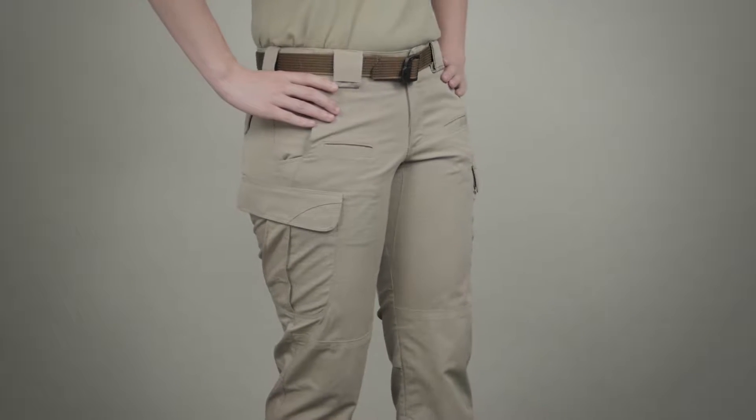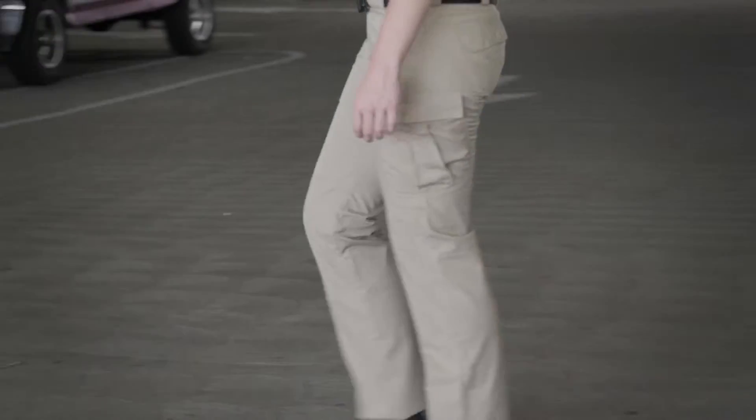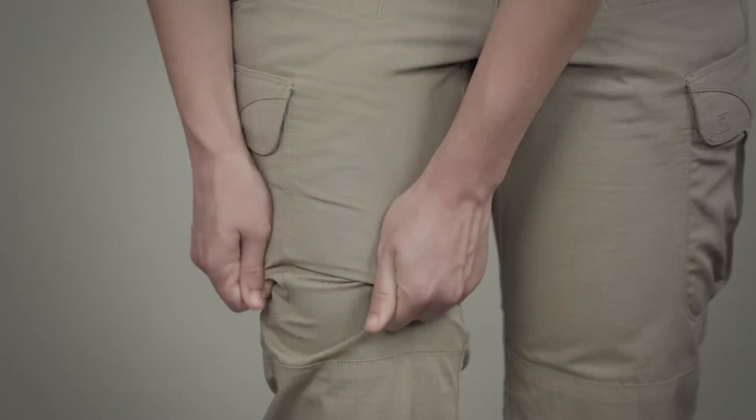The 5.11 Women's Strike Pant sets the standard for all women's tactical pants. These pants are designed with input from our female operators and are constructed with our two-way mechanical stretch fabric.